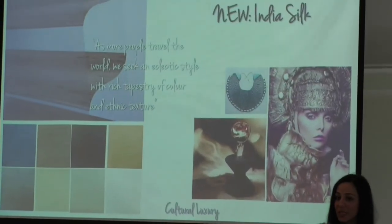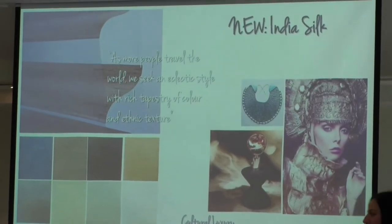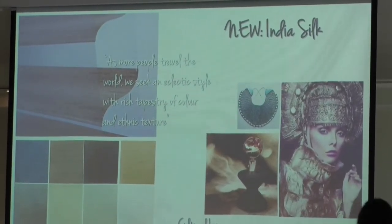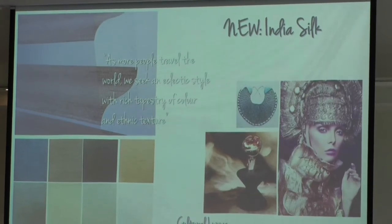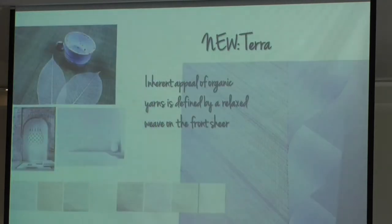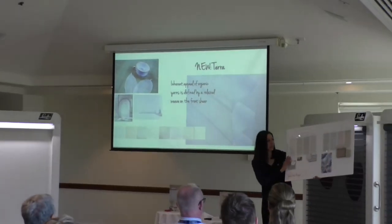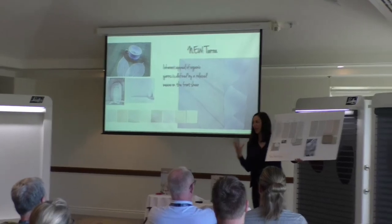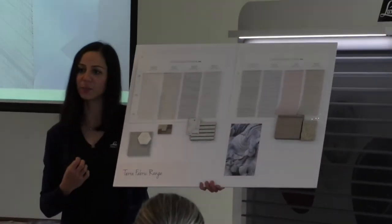India Silk comes in translucent opacity only and in our 75mm vein size. The second of our fabric ranges is Terra. Terra is similar to India Silk — it's available in Luminaire and now it's going to be available in Silhouette. Terra comes with eight colour tones, and you can see the colour tones are a bit more pulled back compared to India Silk.